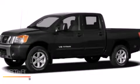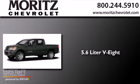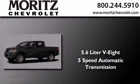This is a 2009 Nissan Titan. It has a 5.6 liter 8-cylinder engine and a 5-speed automatic transmission.